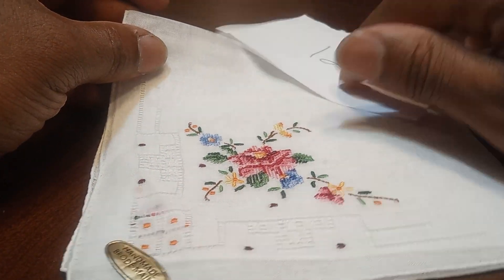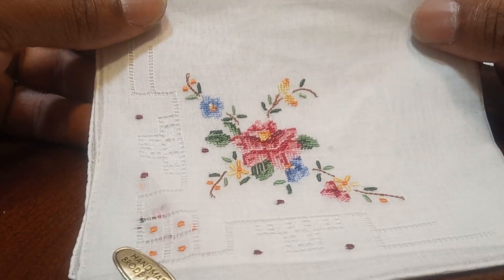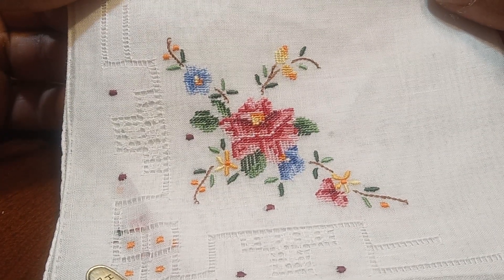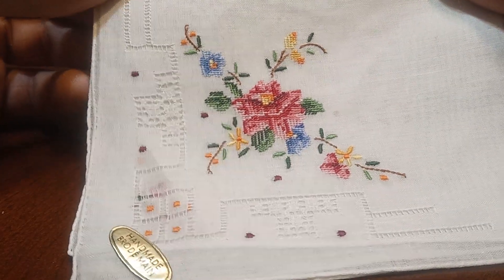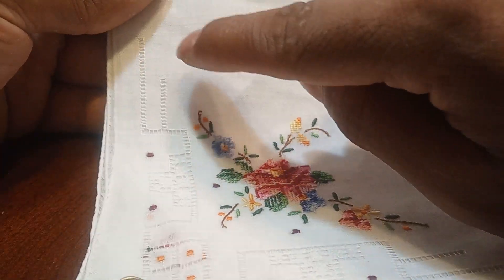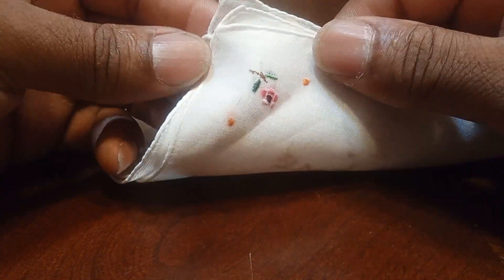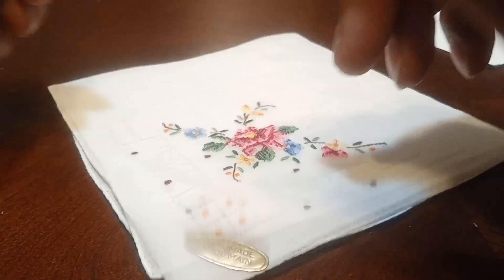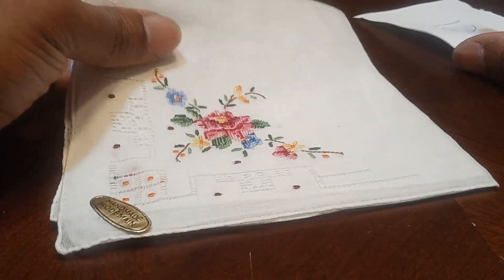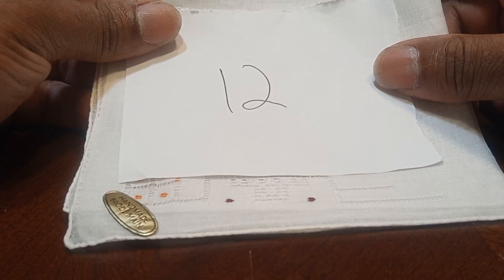Now here we have a hand-embroidered blue, yellow, and pink flowers on this white handkerchief with all these lovely designs going around it. Each corner has a little small pink flower on each side. To claim this handkerchief, let's type in the number 12 and it's yours for $3.